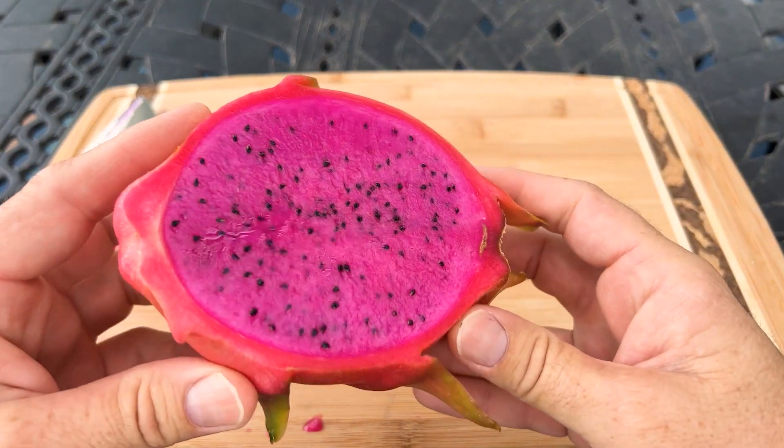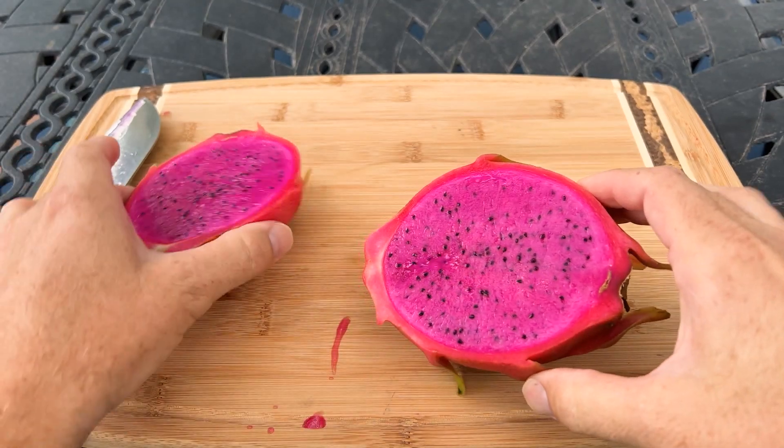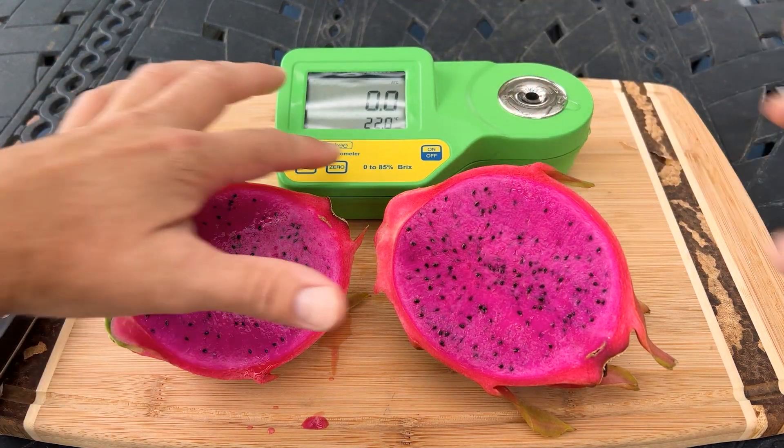Here it is, Quang Ong self fertile. I haven't tested it, but I'm pretty sure — given it has the name self fertile — that this variety is self fertile. So let's see how sweet it is.